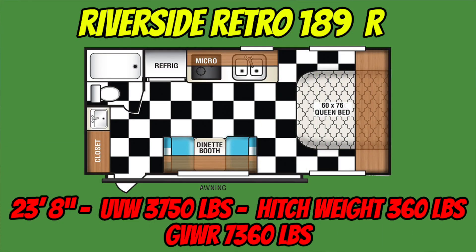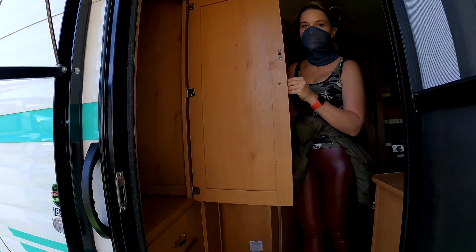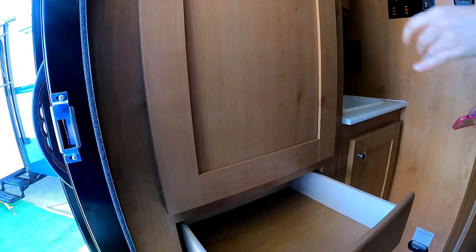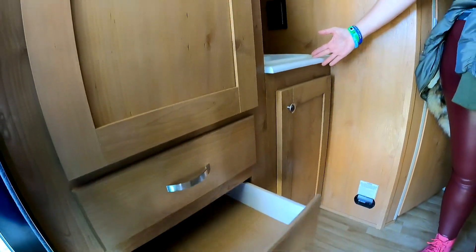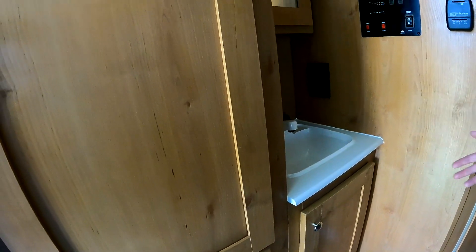We're going to take a look at this Riverside Retro 189R, and as always we're going to start on the inside. Here we are inside and there's storage as soon as you take a step in the door — I do like that. There's a nice cabinet to put your coats in, nice drawers, and here's a sink. Look at this — a little extra sink!